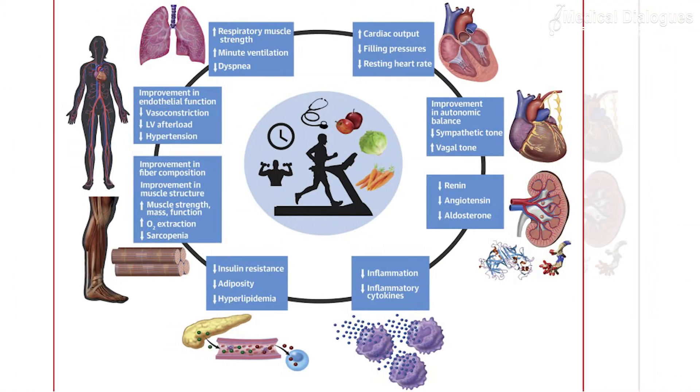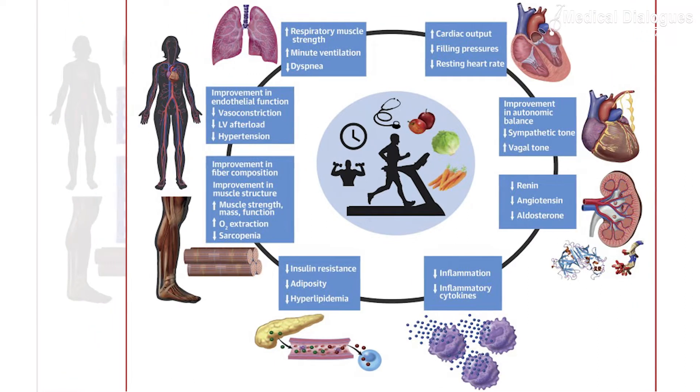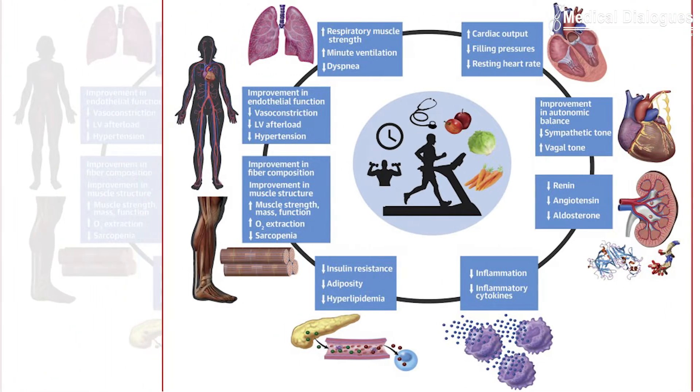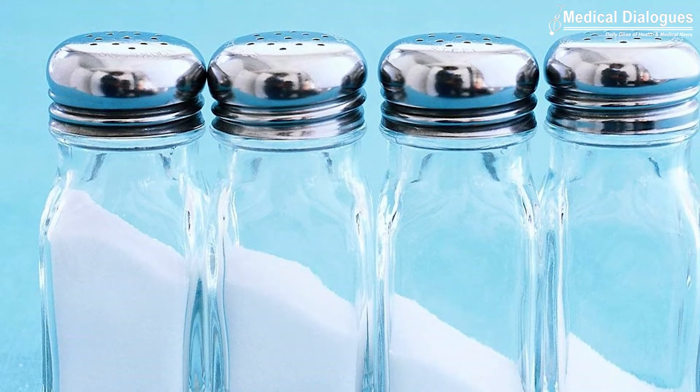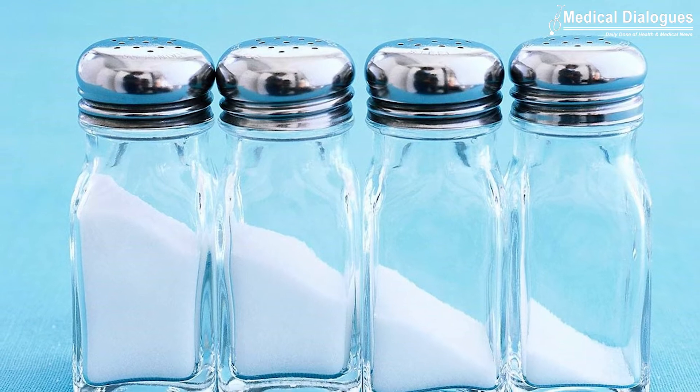Lifestyle modifications are considered to be important. Structured cardiac rehabilitation processes and weight loss in the obese have shown benefit in such patients. Dietary salt and fluid restriction also help to minimize congestion and should be considered in patients who have features of volume overload.